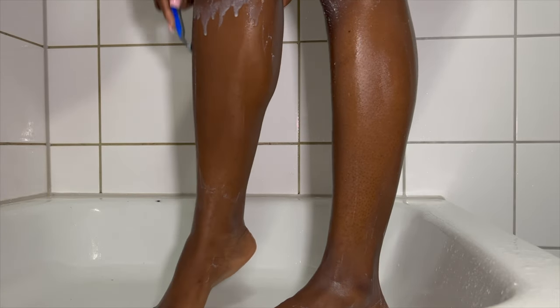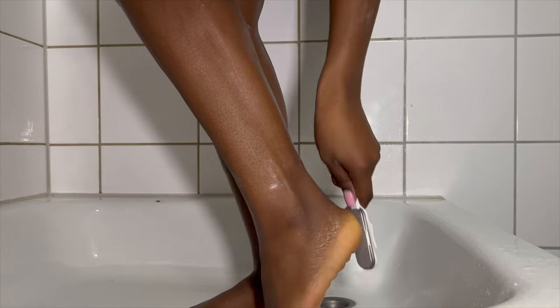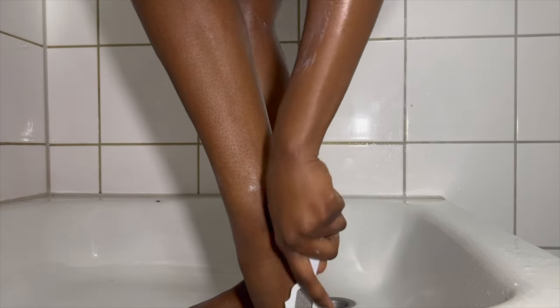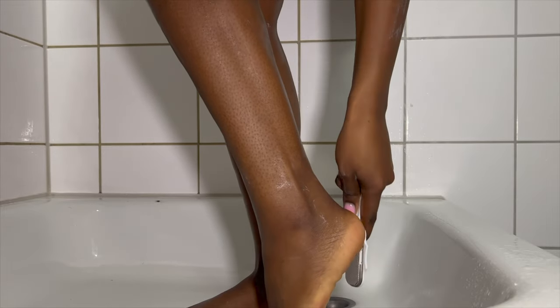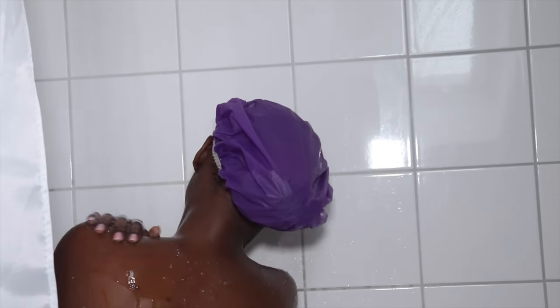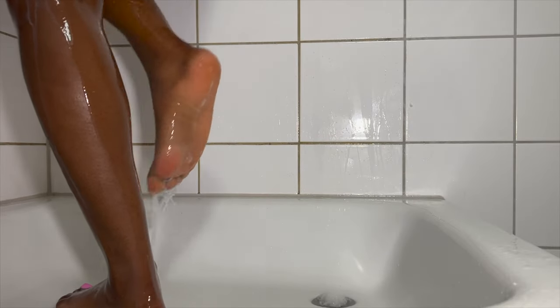Make sure you scrub under your feet as well. I massaged the shower oil gently under my feet too, because who said your feet don't need to be soft like a baby's feet? So I'm just rinsing everything off now.